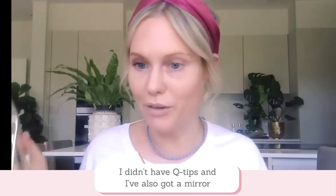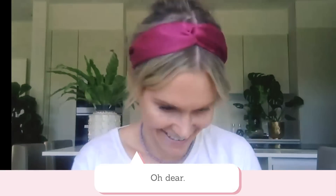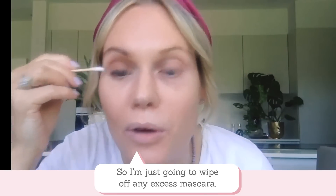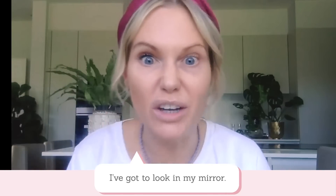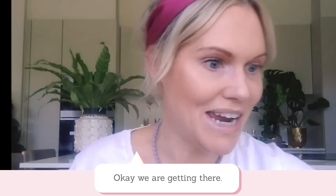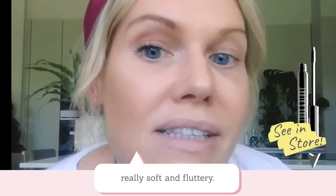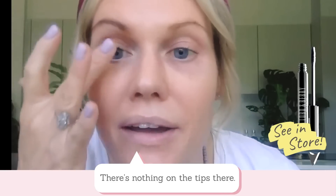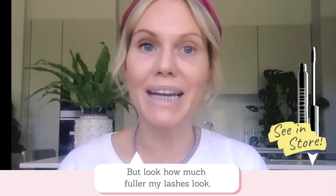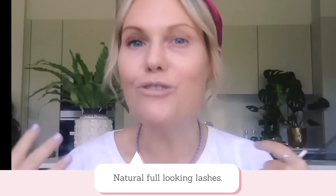I've brought a mirror with me this time because I'm finding it really hard to do my makeup in the computer screen. I've got a little bit here, so I'm just going to wipe off any excess mascara. As you can see, my lashes look really soft and fluttery — there's nothing on the tips at all. It's all on the base of the lash, but look how much fuller my lashes look. This is a mascara technique that you are going to love for natural, full-looking lashes.